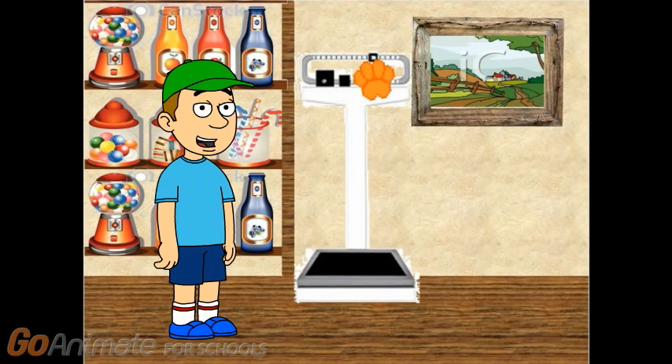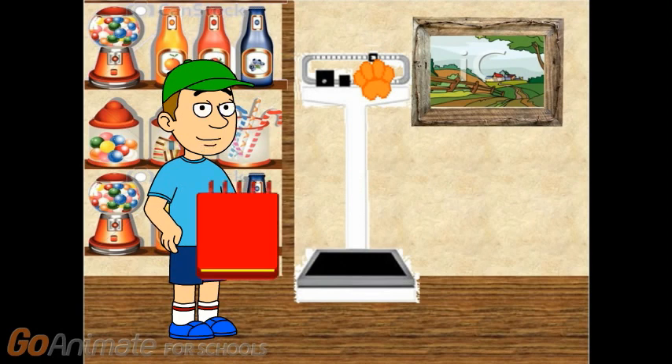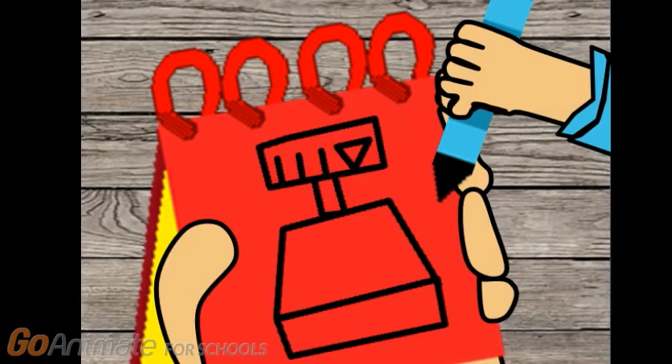How about that? You know what we need now? Our super duper Notebook! Okay! A scale! First we draw a rectangle. Then two lines going down. A rectangle for the base. Then some lines up here. And we have a scale.